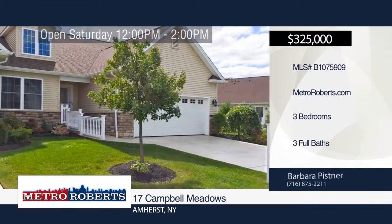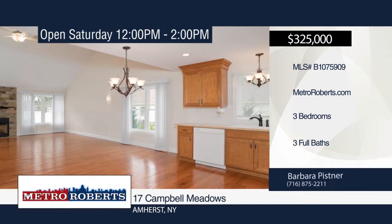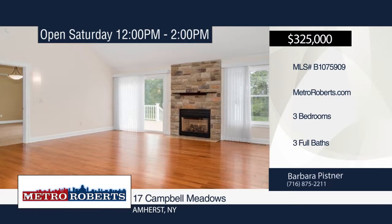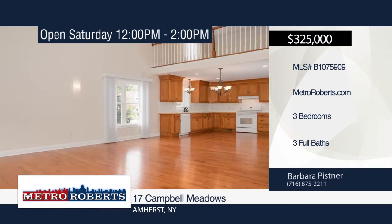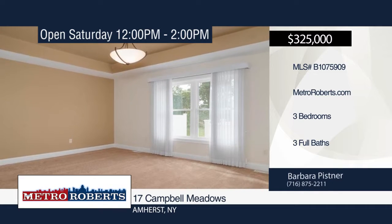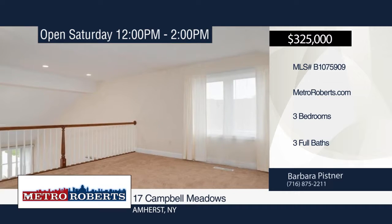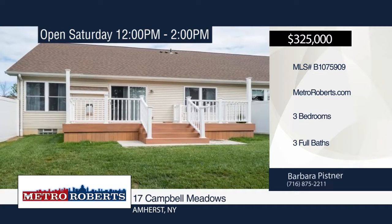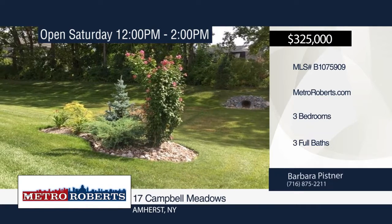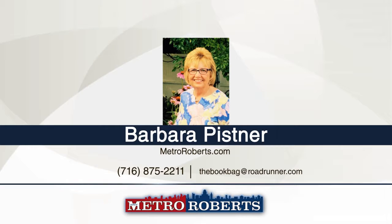Move right into this outstanding three-bedroom, three-bath end-unit condo situated in Amherst. It features a large country kitchen and stone-faced fireplace in the great room area, which leads directly to the formal dining space. The master suite offers a tray ceiling, walk-in closet, and a bathroom boasting ceramic tile walls, heated floor, super shower with two body sprays, handheld shower, and temperature controls. The outdoor living area features a maintenance-free deck that overlooks a picturesque lot. Call Barbara Pistner to set up your private tour.